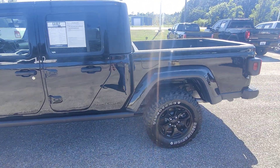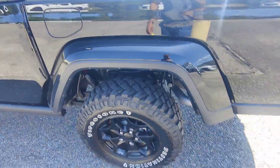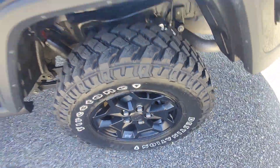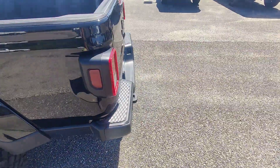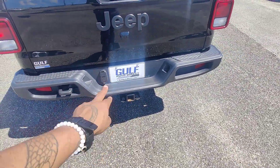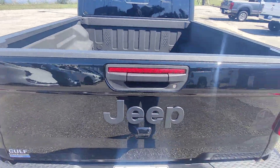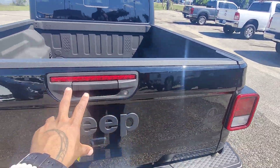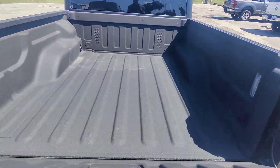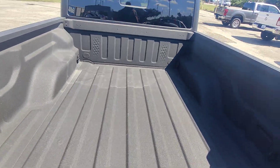This is the Gladiator package. Moving around the side and back of the vehicle, we do have aftermarket tires and specialized Jeep rims with solid tread. Moving around the back, we have an already installed tow hitch with both hookups, your rear view camera.